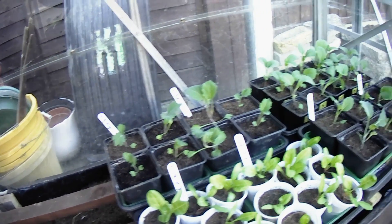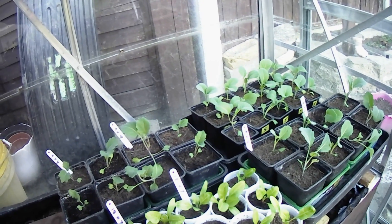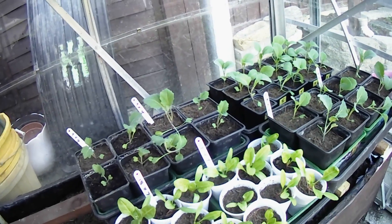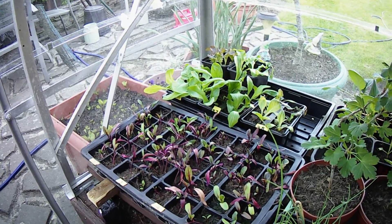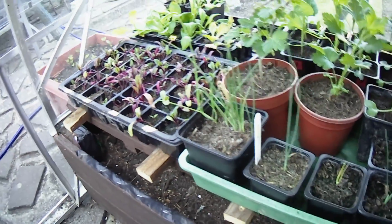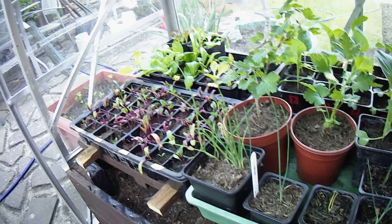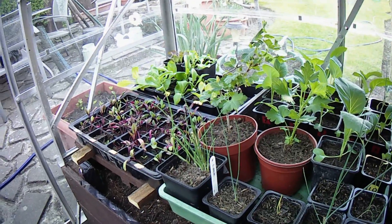Under the counter the brassicas are coming on absolutely brilliant. I think I need to water in here again tonight — I did water it all last night but I'll come in with the hose and give it another water. Over on this side the lettuces at the back are getting bigger and won't be long before they can go out. The beetroot in modules needs another couple of weeks before it can go out. The gooseberry bushes are in full green now — these are good and will go into bigger pots, then I can transfer them — one to the allotment and one to the garden.